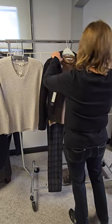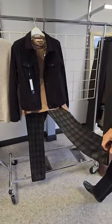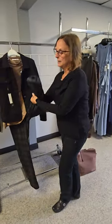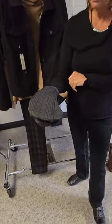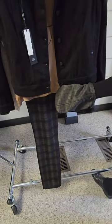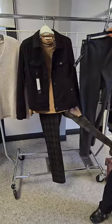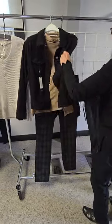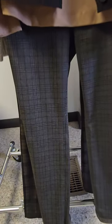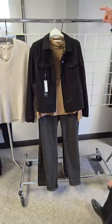These pants are even greater because now we have two pants in one. These ones reverse to this print which also goes with our camel and our black jacket. We have another pair we've turned inside out already, and there we have another outfit — one pair of pants, two looks. Great stuff.